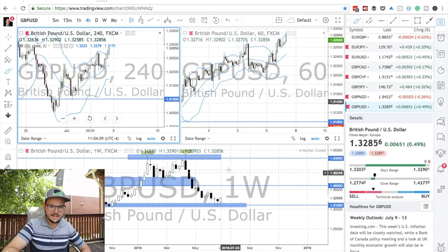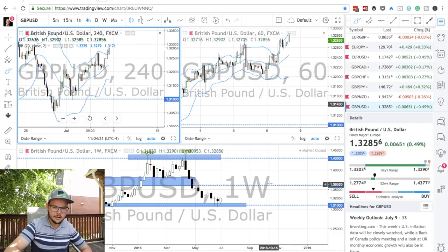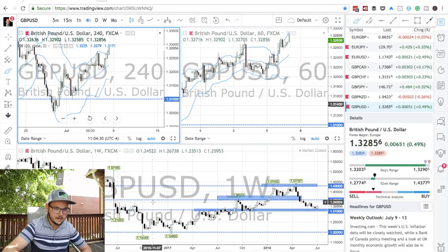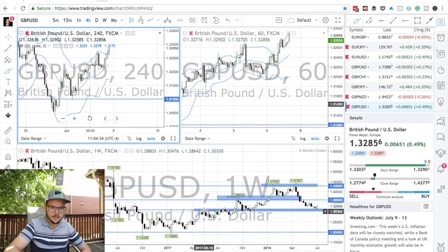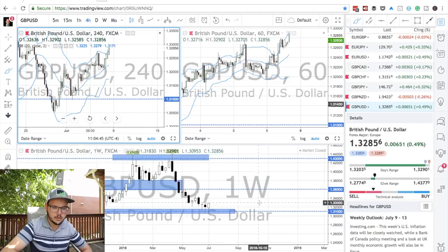GBP USD is at a support area. We talked about this last week and I don't think we had any setup on the pair. I'm waiting for a setup at 1.31 or around this area. This is a support area where we've been bouncing a few times in the past — consolidating there, broken down, coming back, reversing, coming back with a small pullback, then coming back here becoming a support area. Now back to here, which might be a support area.